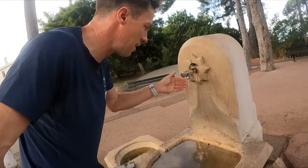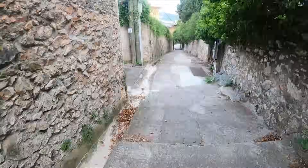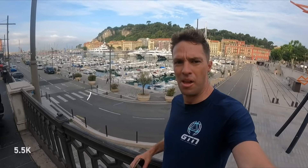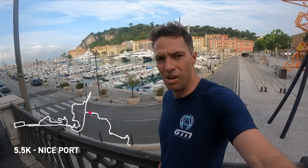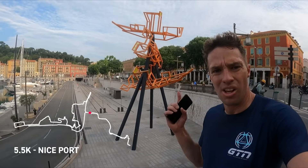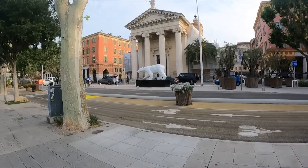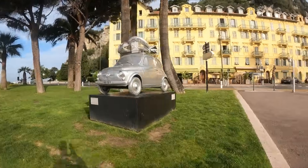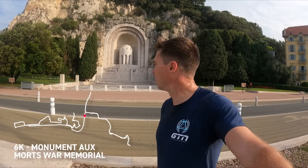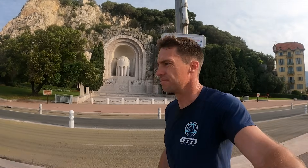Water stop. It's pretty humid here. Made it down to the port. Look at those yachts. Not sure what that sculpture is. First World War memorial — something about immortals. Epic.